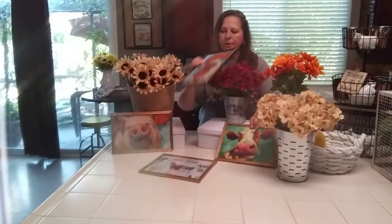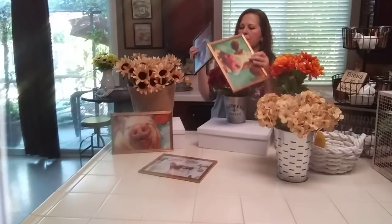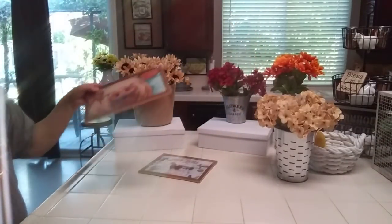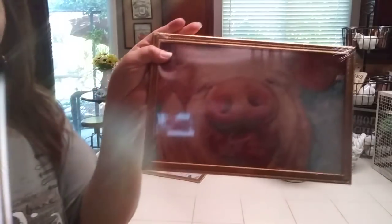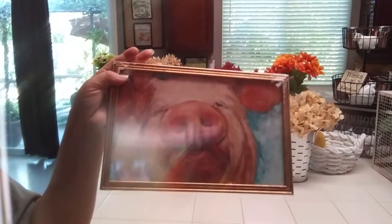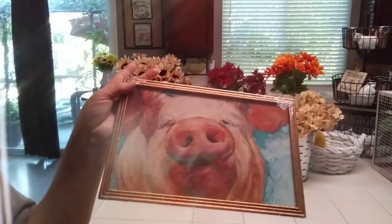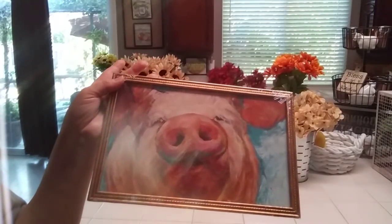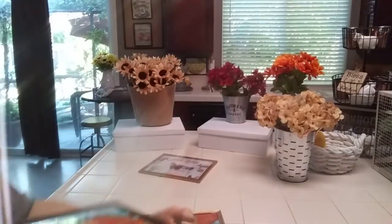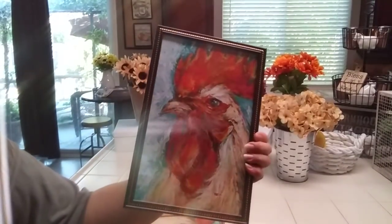And then these pictures — let me show you. So you guys saw me haul these two. I have the canvas pig. I found the actual picture weeks ago, and then I found the rooster that kind of matched and I put it in my laundry room.